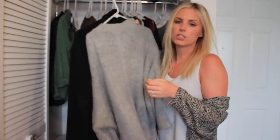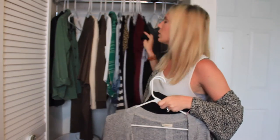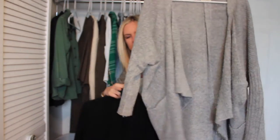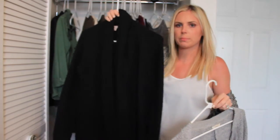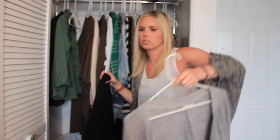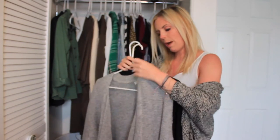Moving on to items that did work for me and that I wore a ton — these two cardigans were my go-to. I would throw on a t-shirt and put on either this gray batwing cardigan or this more fitted black chunky cardigan. This one is from Target and this one is from Marshalls. These two were huge staple pieces and I'll probably be bringing the gray one into my spring wardrobe.